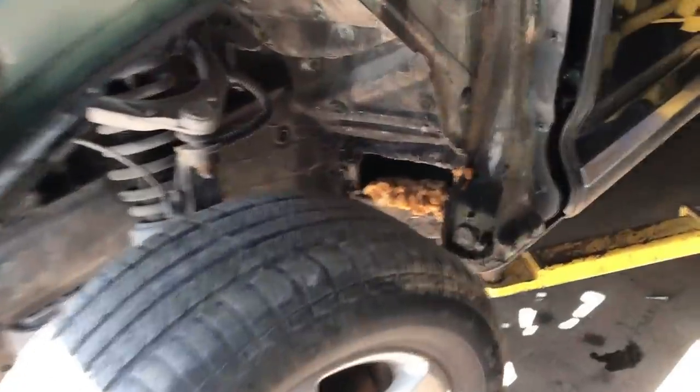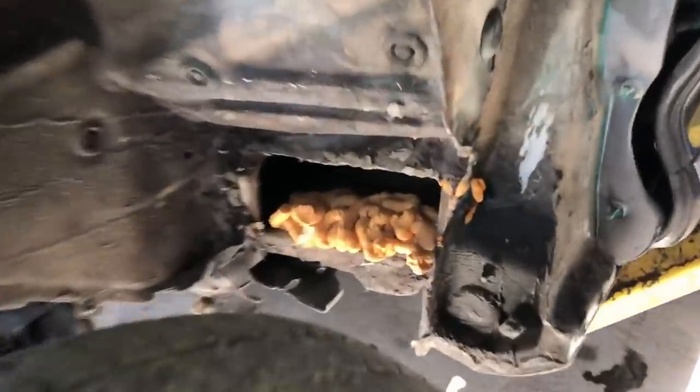A customer bought this vehicle from a U.S. Marshal Auction, and this is just one of many hidden compartments the vehicle had.